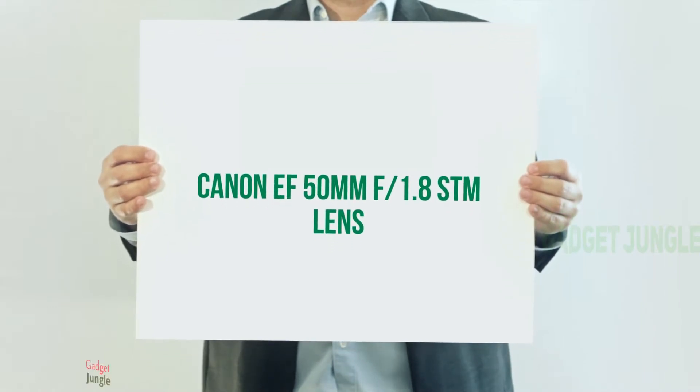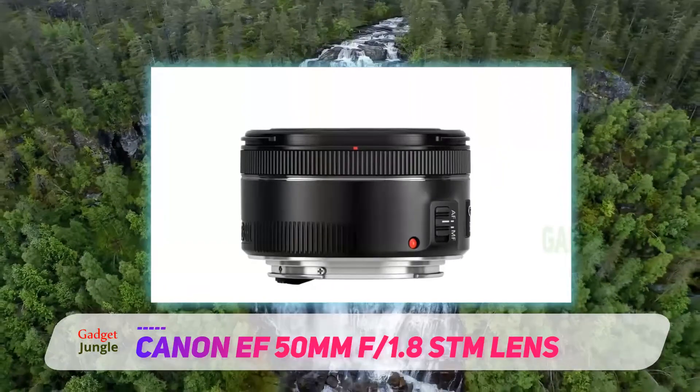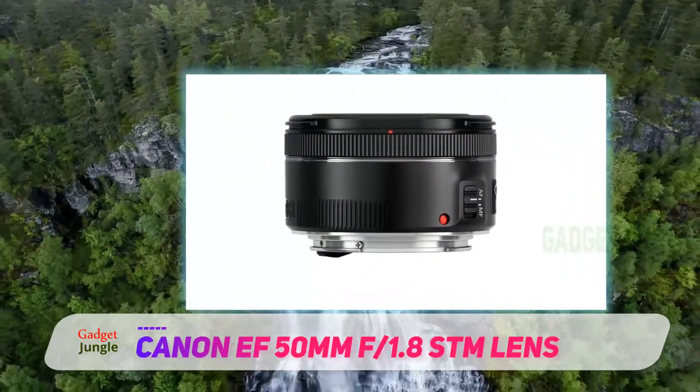Canon 50mm F1.8 STM lens. Just like on the best Nikon lenses post I published recently, this nifty 50 from Canon is first out the gate in this list.